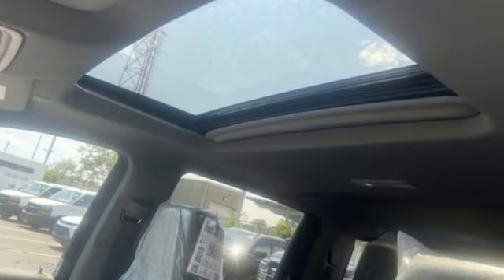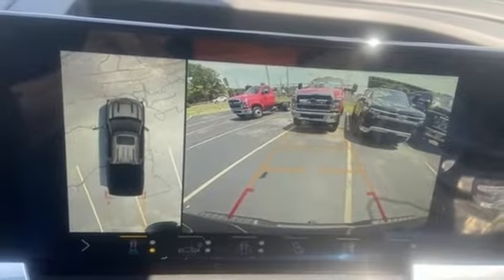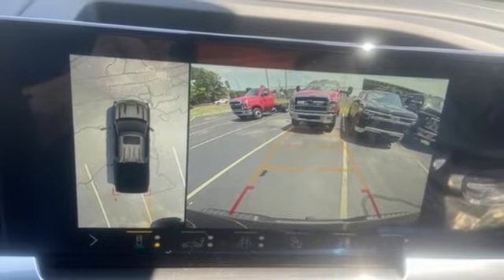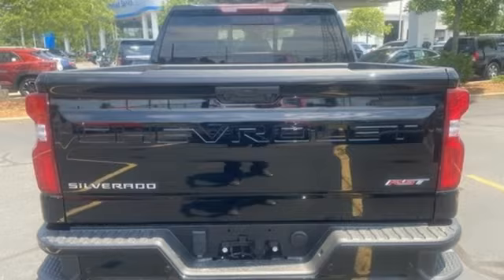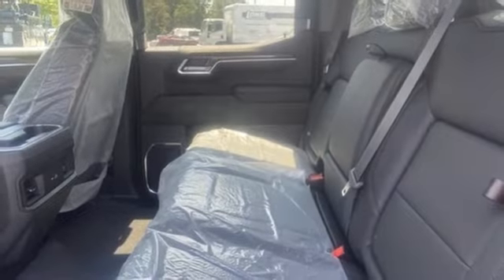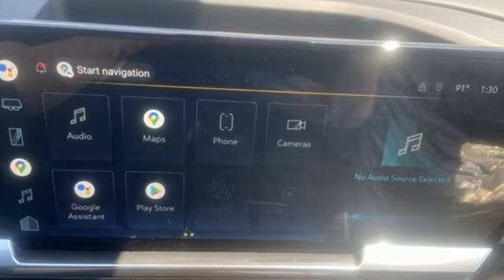Automatic transmission, four-wheel drive, engine auto stop-start feature, trailer hitch receiver, streaming audio, wi-fi hotspot, dual zone climate control, aluminum wheels, electronic shift on the fly, configurable instrument gauges, and V8 engine.